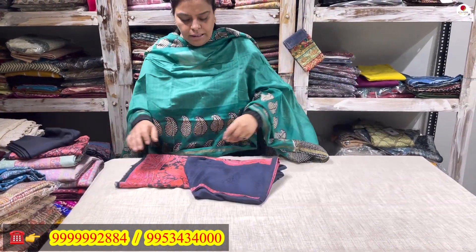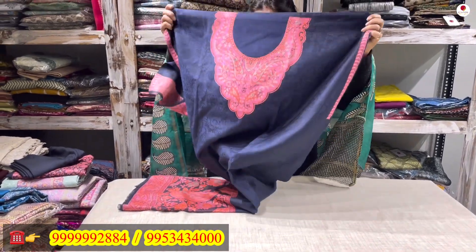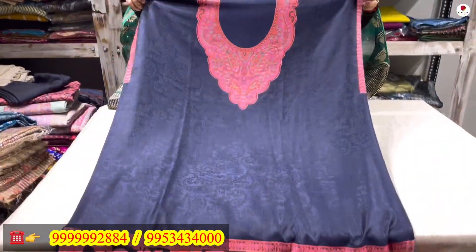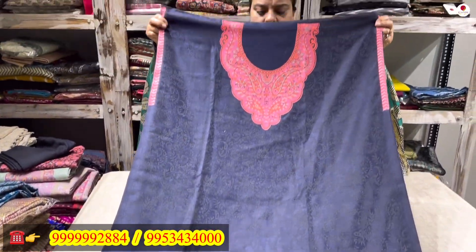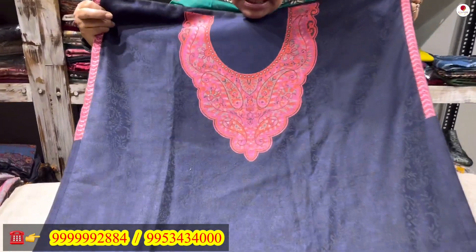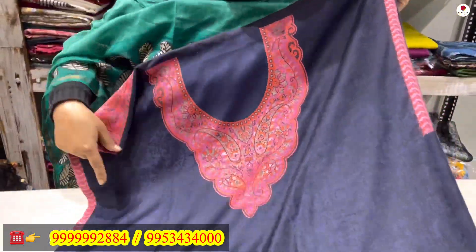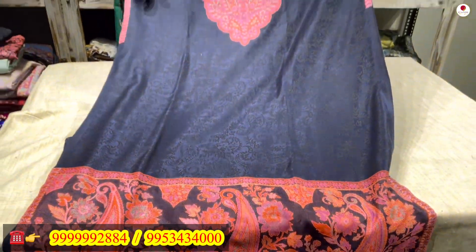See how beautiful the combination is — it is my self-design. You can make out the self-design in the shirt. It is a soft woolen fabric with a beautifully defined neckline and beautiful kani work on the neckline.